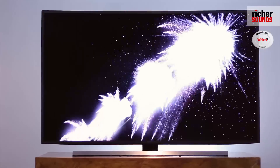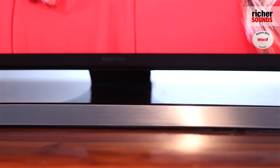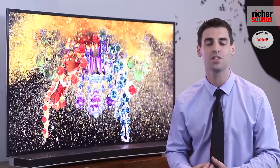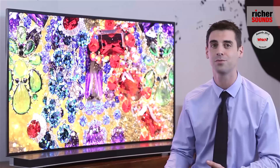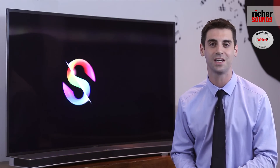At the heart of this TV is a fantastically powerful processor. This not only gives you a lightning-quick smart experience but helps drive the technologies that make this television so special. If you'd like to see one for yourself, why not pop down to your local Richer Sounds store today.